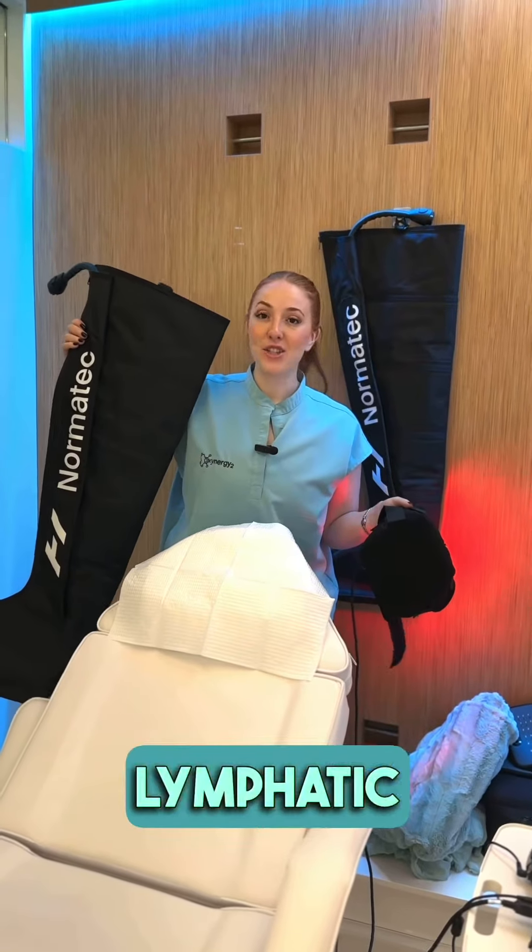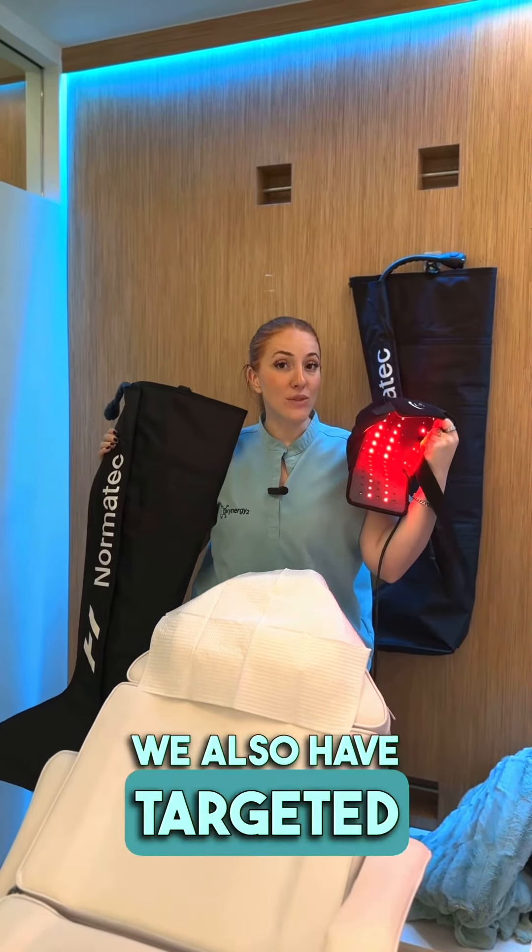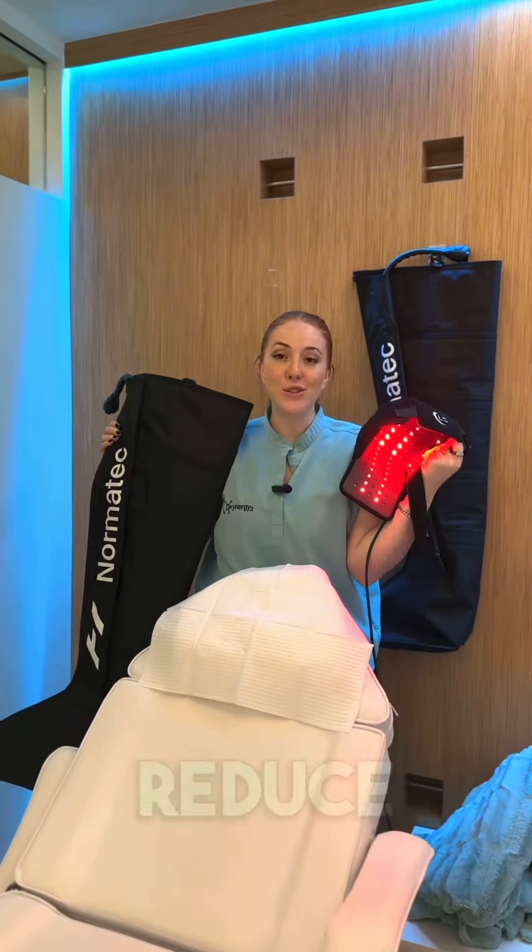These are our lymphatic drainage boots that circulate your blood flow and are great for muscle recovery. We also have targeted red light therapy to stimulate your cells and reduce inflammation.